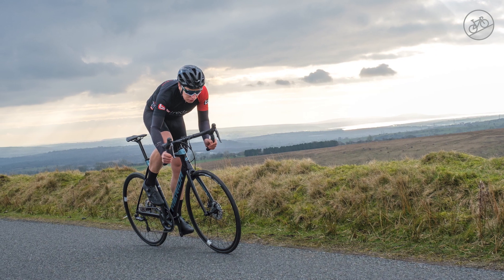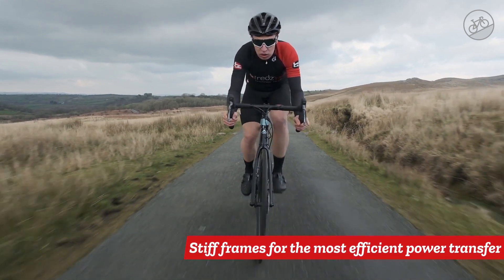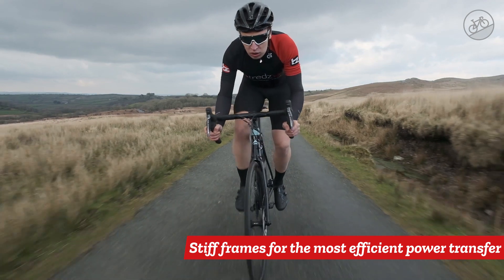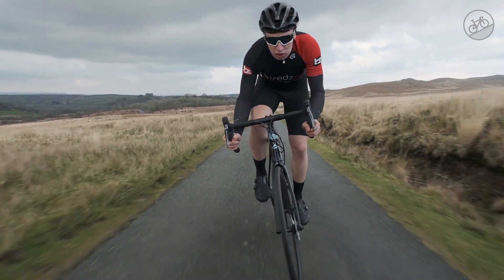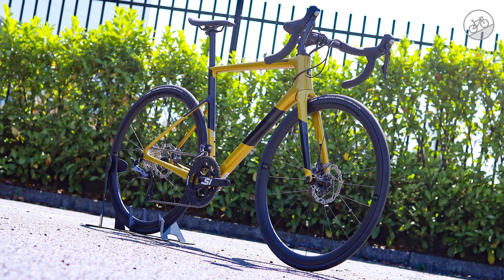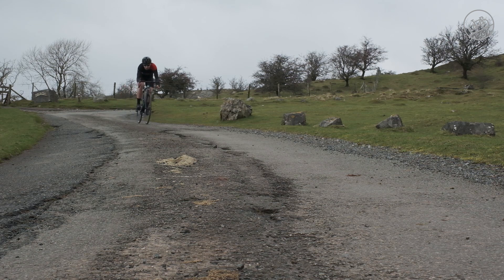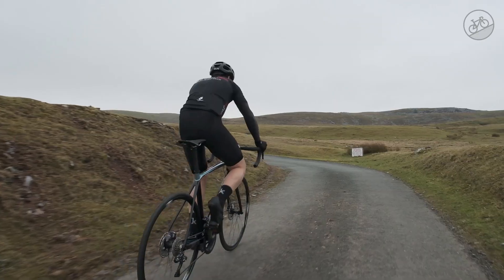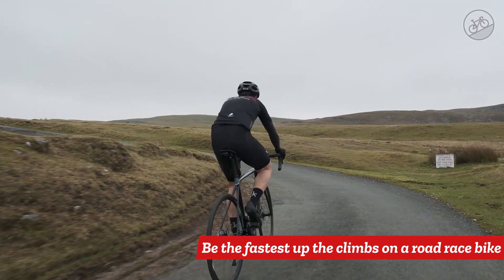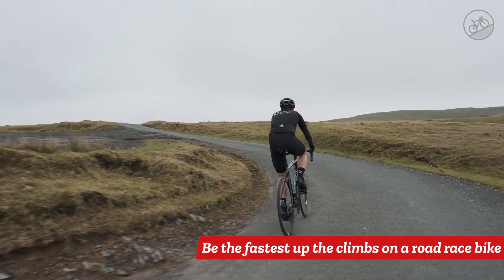Race bikes are built stiff where they need to be so that they are as efficient as possible and react instantly to power that you push through the pedals. Traditionally, this stiffness gave race bikes an uncompromisingly rough ride, but modern carbon technology has allowed designers to add in a little compliance without affecting pedalling or handling performance. These days, high-end road bikes offer a surprisingly smooth ride. If you like a fast, dynamic ride and want to be as quick as you can up the climbs, then a road race bike is ideal.